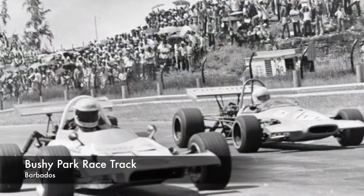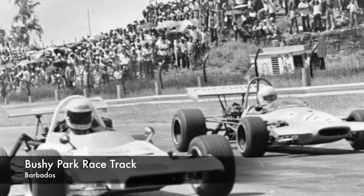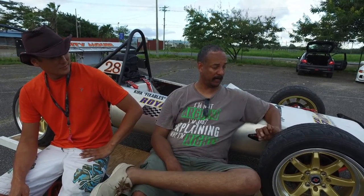A company was formed in Barbados back in the early 70s to build these cars to race in what we had at the time called the Caribbean Formula Championship. This particular frame is a Mark 10 Terrapin frame. It was built in 1972 and actually won the Caribbean Championship in '73 and '74.